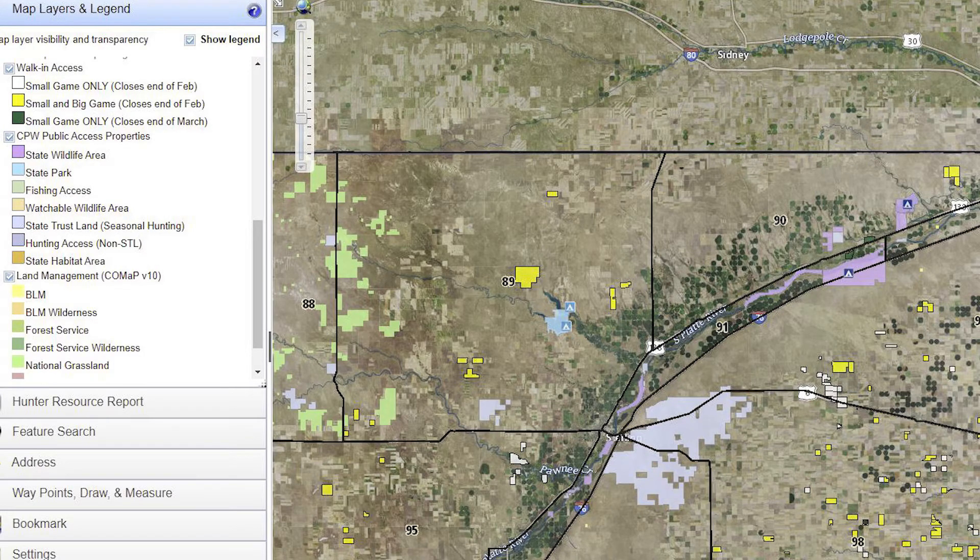Much of my hunting units is private land, but I want to encourage folks to not be afraid to get into Onyx maps and plat maps, find a place, scout, and knock on doors and make phone calls, because there are folks out there that will allow you to hunt private property. Much of the eastern plains is locked up in private property, but that's not the end-all be-all — you can most certainly find some opportunities out there.